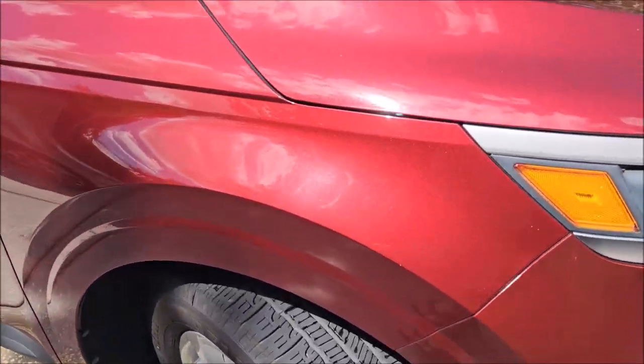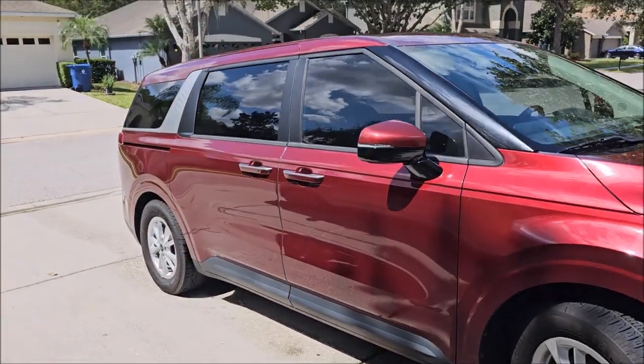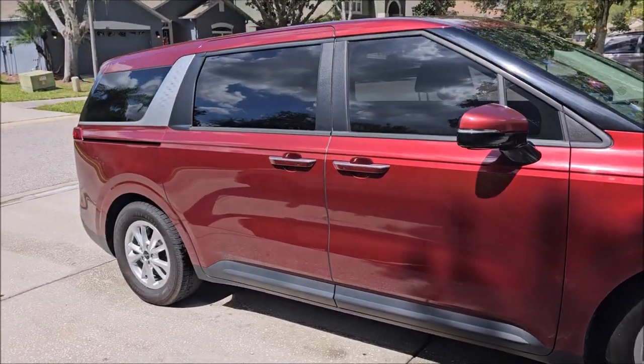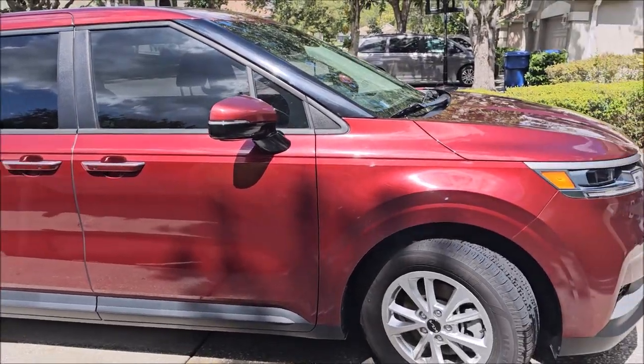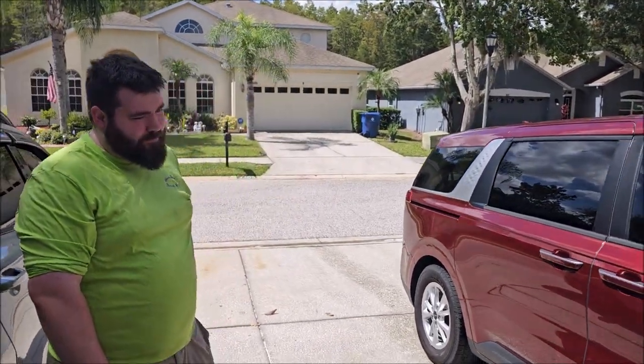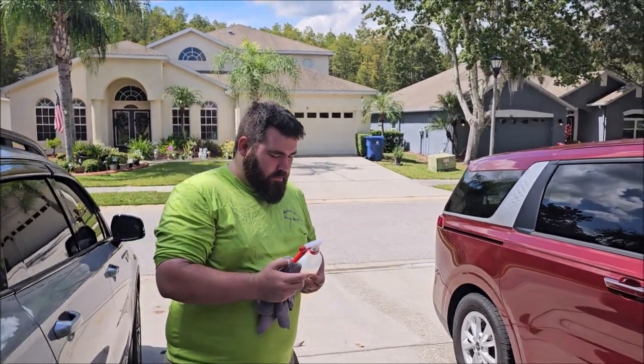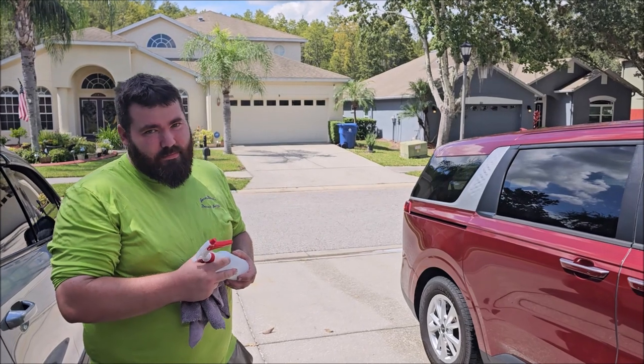Do you see any streaks, Chubbs? I don't see any either. I do see some water spots, and I know I haven't polished this car in over two years — it's got 42,000 miles on it. So give me your final thoughts: how does it compare to Juice Boost and Infinite Insanity? Is it worth having instead of those two?